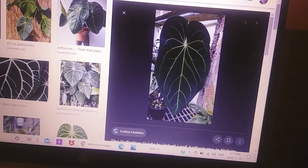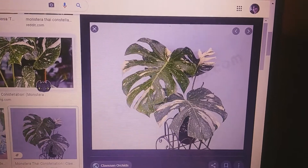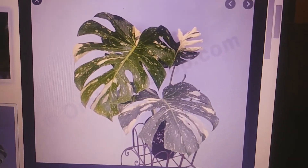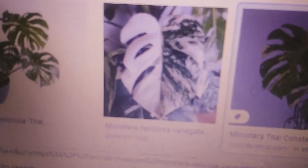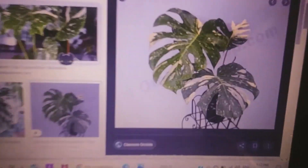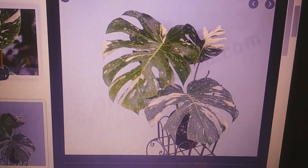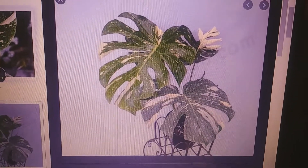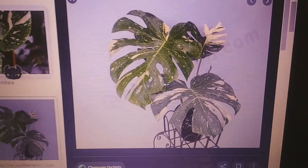My ninth wish list plant is the Thai constellation monstera. I do love the albo, but the thing with elbows is that their variegation is unstable. With the Thai constellation you will always have variegation on your leaves — whether it's chunkier white, more of a marble, or speckled — you'll always have it no matter what. That's why I love the Thai constellation.